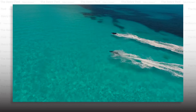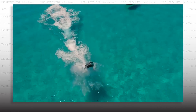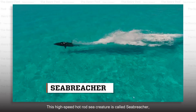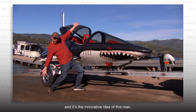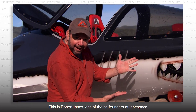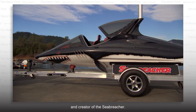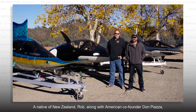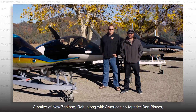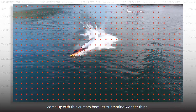It's okay — it takes a second to get your head around what you're seeing. This high-speed hot rod sea creature is called Sea Breacher, and it's the innovative idea of Robert Innes, one of the co-founders of Innespace and creator of the Sea Breacher. A native of New Zealand, Rob, along with American co-founder Don Piazza, came up with this custom boat, jet, submarine wonder thing.